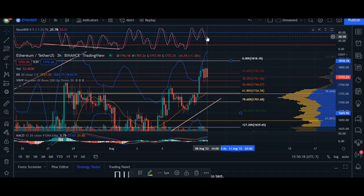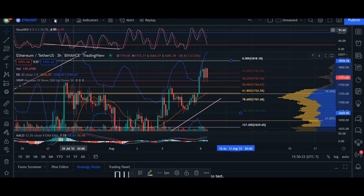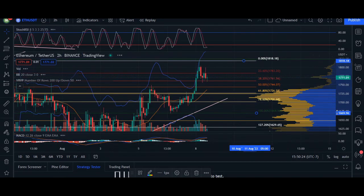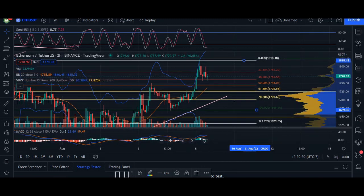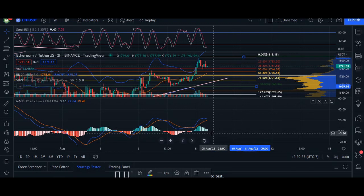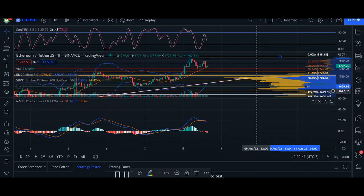So again, price can continue to come down. Depending on where it lands, we are hoping it stays within the 50%. Going into a two-hour time frame, we can see it's already crossed over, signifying a potential buying opportunity. These lines — the momentum is currently coming down — so it may not be as strong. If we see a current crossover here, then price may actually break through that 50%.